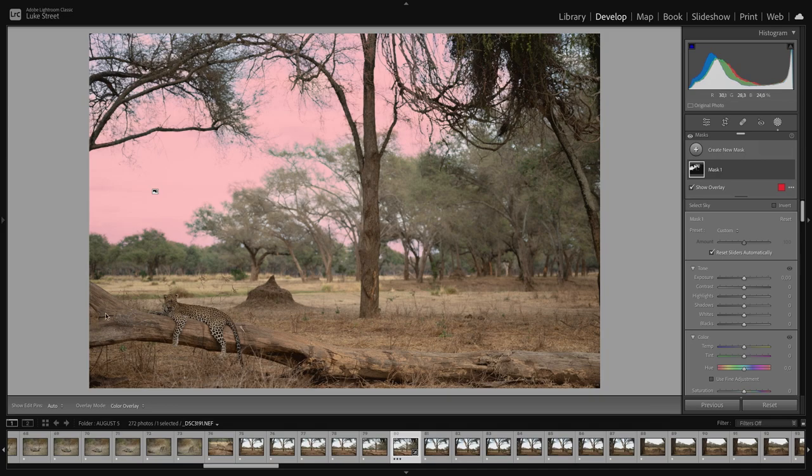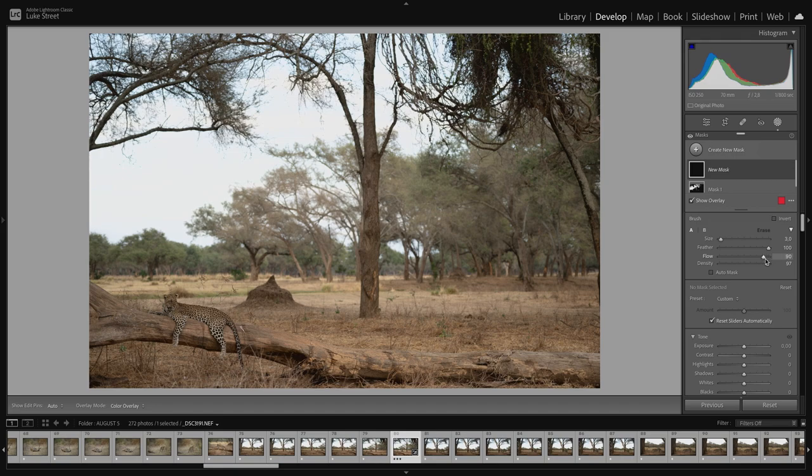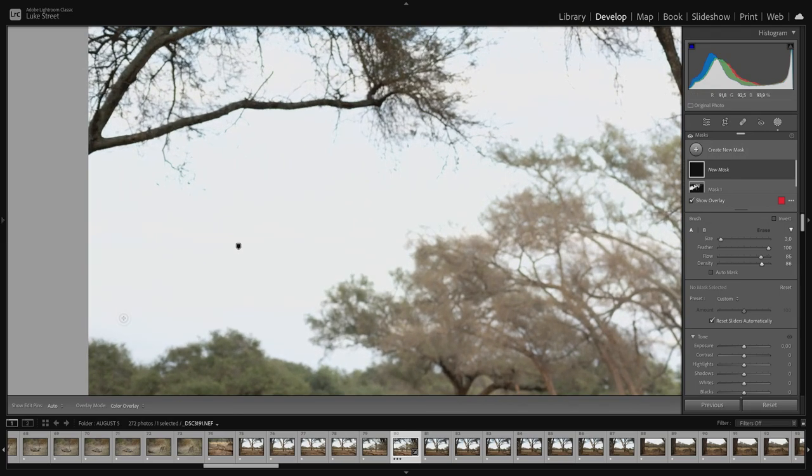We're going to brush the leopard along with the fallen tree trunk so we have sort of the same plane, and then we'll duplicate and invert that mask. Grab yourself a brush — I like to work with feather at basically 100% all the time, but flow and density are very important. What we want is to mask off this leopard and tree trunk — not perfectly. I'm a big advocate of the dirty brush, having brushes go in and out of lines so things blend rather than having a hard line. Let's set flow and density to about 85.